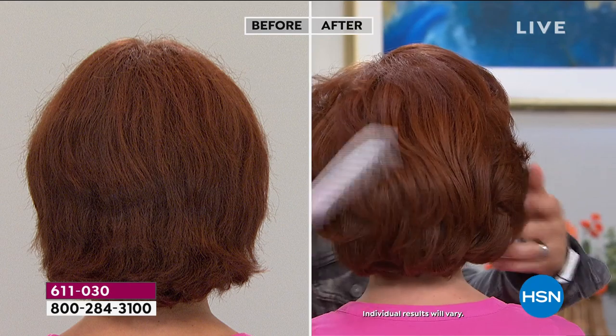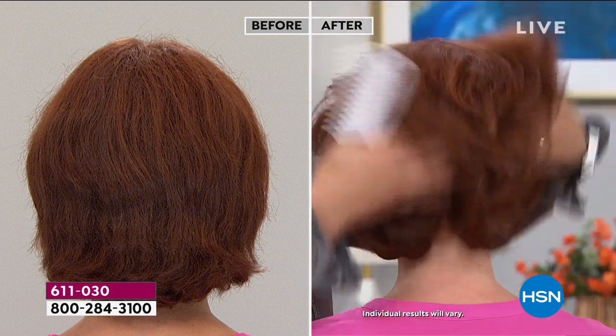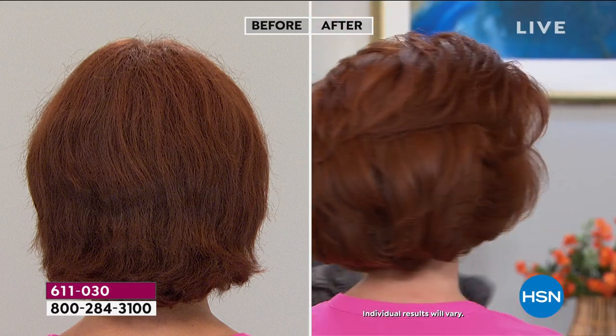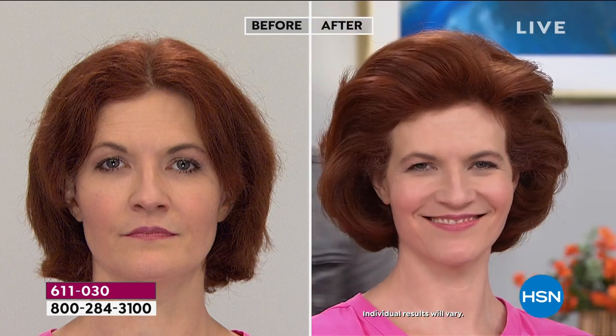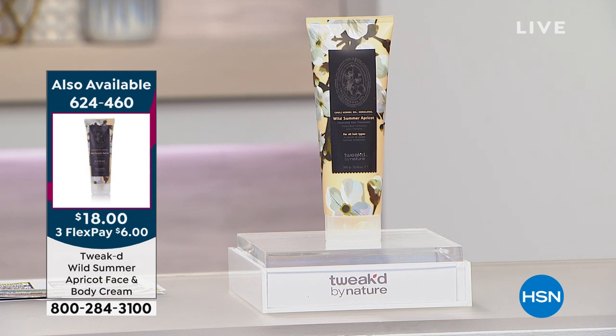We only do four rare treasures a year, one every quarter — this is summer, and we're doing the finale today. That's why we're doing it at $20. The only way you can get apricot until next year is now — it's not even scheduled in tonight's show. We also have the face and body cream that matches. It doesn't even smell like you'd expect — their apricot in Nepal is more like an amaretto: pistachio, salted caramel, honey with a little bit of coconut. It is summer in a tube.